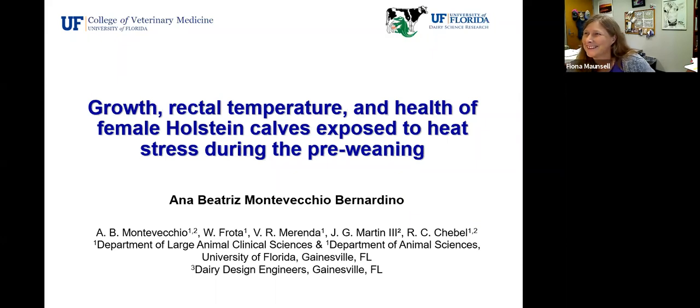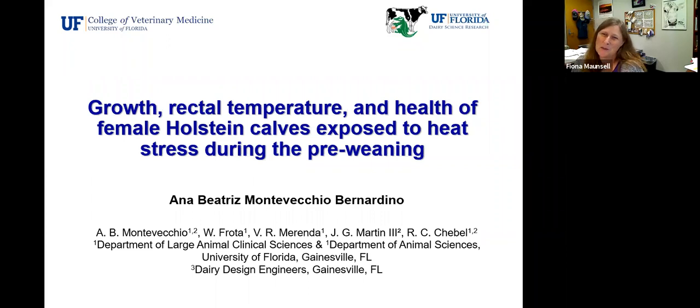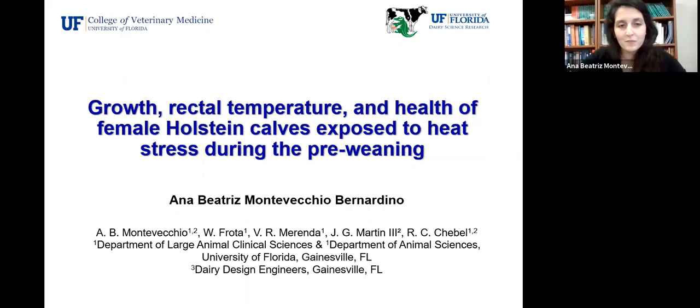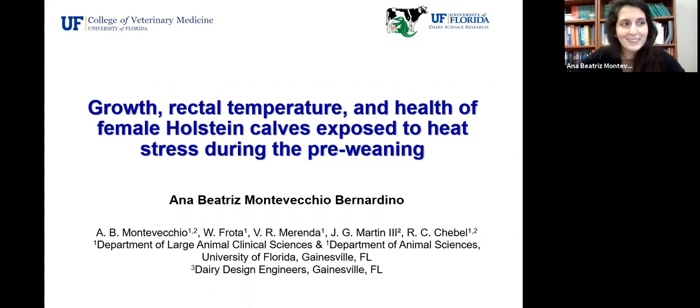Good afternoon everybody. Thank you all for joining us for the seminar today. We're really happy to have Anna Montevicchio, a graduate student in the Department of Large Animal Clinical Sciences. The Department of Animal Science faculty are also involved in her work, and her primary advisor is Ricardo Chabelle. She's going to be talking to us about some really great research she's been doing on the effects of heat stress during the pre-weaning period on Holstein calves.